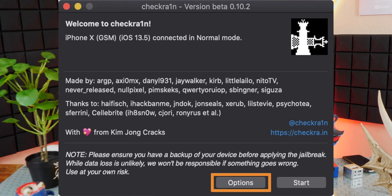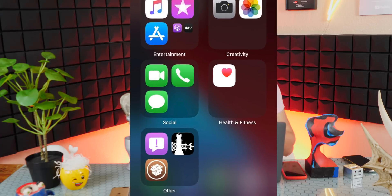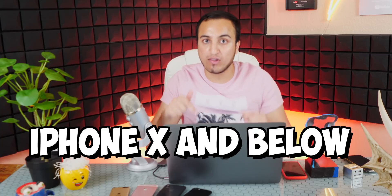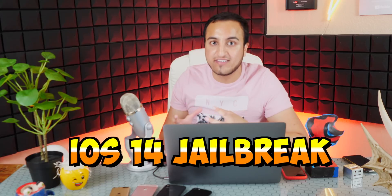The checkra1n jailbreak team actually teased their jailbreak working on iOS 14 already — iOS 14 just came out in beta and they're already teasing a working jailbreak. The only thing about the checkra1n jailbreak is that it supports older devices, meaning iPhone X and below. Any device newer than the iPhone X is not supported by checkra1n. For that we will have to wait for the unc0ver jailbreak probably. The unc0ver team hasn't said much about iOS 14 yet.